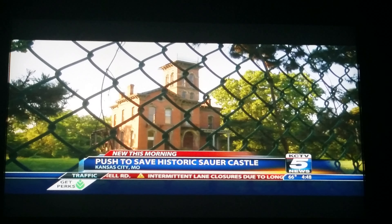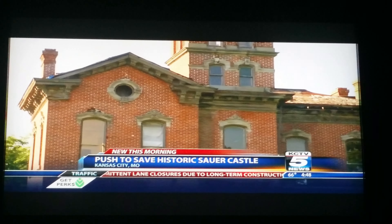The historic landmark is up against the clock. KC's Sour Castle was built in the 1800s and it hasn't had any repairs done in 15 years. Now some are worried if it isn't fixed soon, the county will be forced to tear it down.